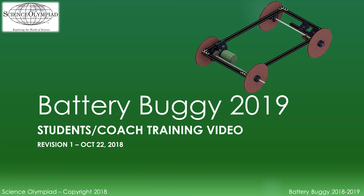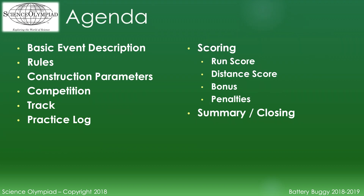Welcome to Training for Science Olympiad event Battery Buggy for 2019. This video will cover the following: basic description, rules which include the construction parameters, competition, track, practice log, and scoring.